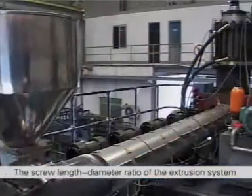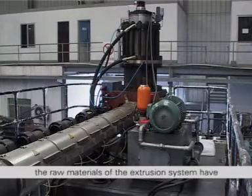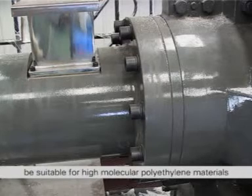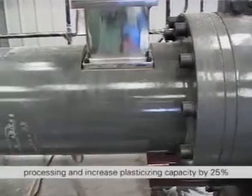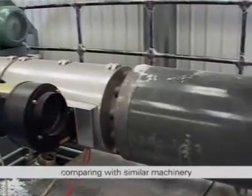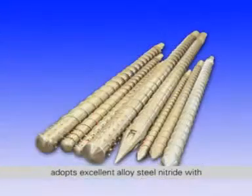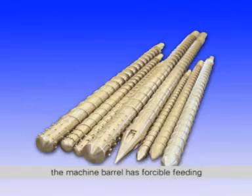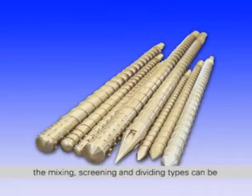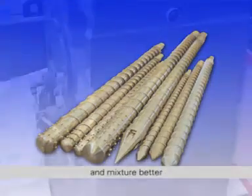The screw length-diameter ratio of the extrusion system of FT Fortune series is 30 to 1, so as to make the raw materials of the extrusion system have extensive applicability and better plastic quality, be suitable for high molecular polyethylene materials processing, and increase plasticizing capacity by 25 percent in comparison with similar machinery. The machine barrel and screw of major parts adopts excellent alloy steel nitride with high surface hardness and long service life. The machine barrel has a forcible feeding chute and the screws include various forms. The mixing, screening and dividing types can be selected according to different raw materials, making plasticization and mixture better.